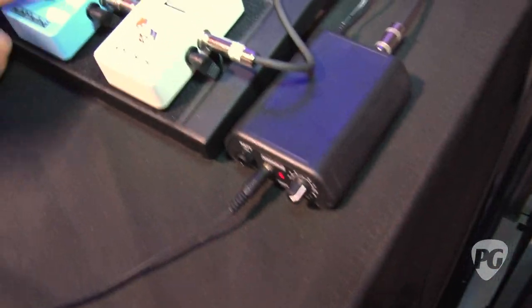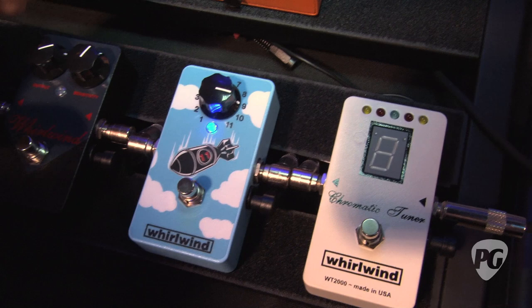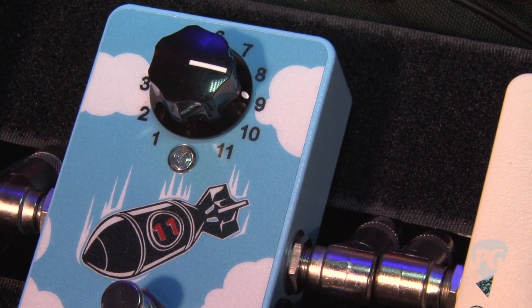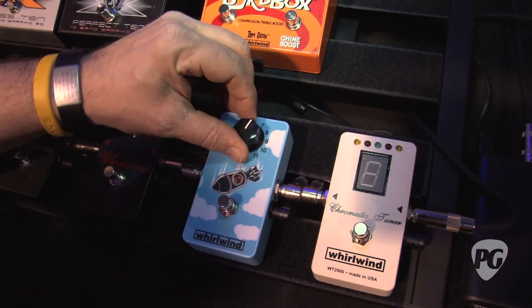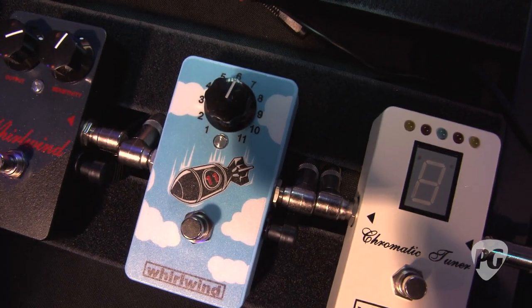Over here we've got the Bomb pedal. This is 26 dB of clean boost, so it can be used for a number of things. One nice thing — if you're doing a solo, you pop it in and it brings your level up very clean without really affecting your tone, it just gives you that extra punch. What a lot of guys like Billy Duffy from the Cult are using it for is leaving it at about 6, on the whole time, just to drive his effects chain. It gives that extra push, a little harder edge, but doesn't affect his tone at all — keeps it nice and clean and well driven.